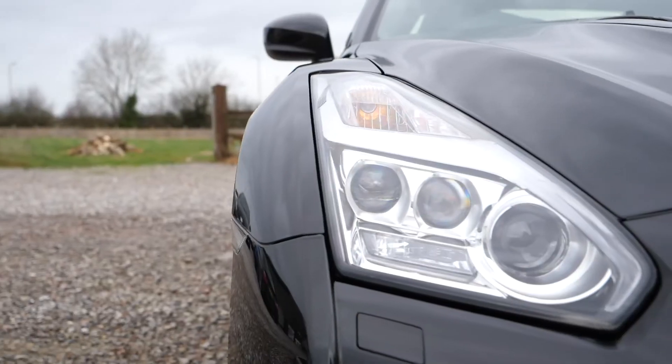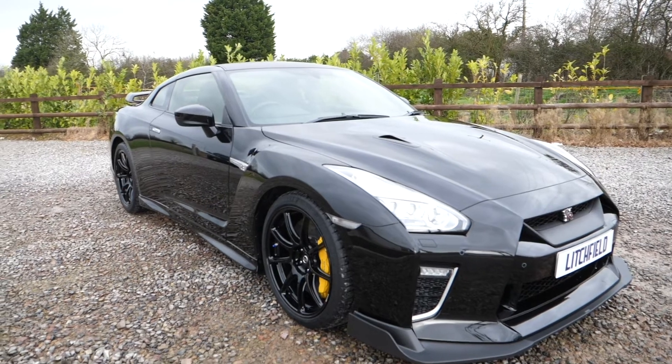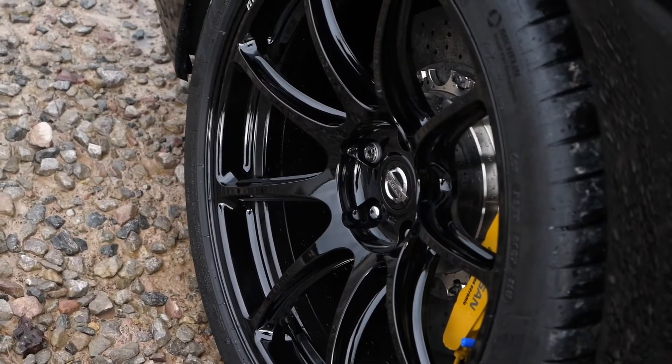If you have a GTR and you would like a bespoke build, please get in contact and we'll go through the huge range of options and tailor it to suit your needs. We'll see you next time.